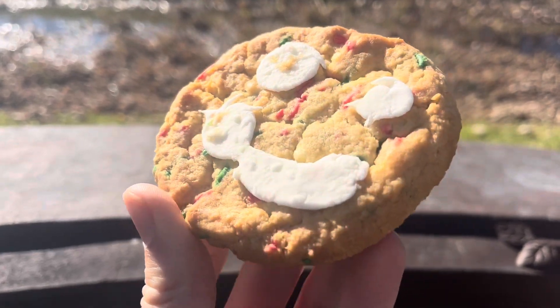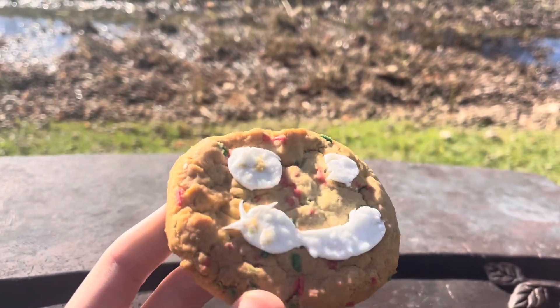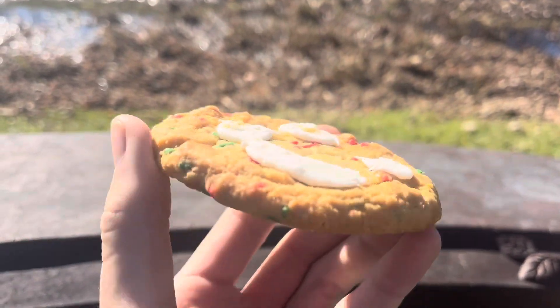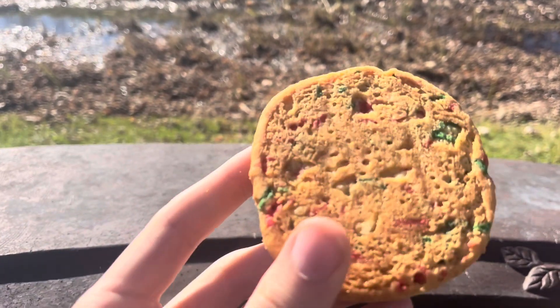It actually looks pretty good. I mean, definitely they drew the smile and everything — they definitely messed it up. But all of the red and green stuff inside does make it look very Christmas-y, which is kind of cool. So without any further ado, let's give it a shot.